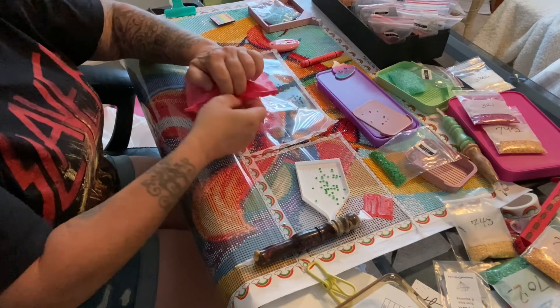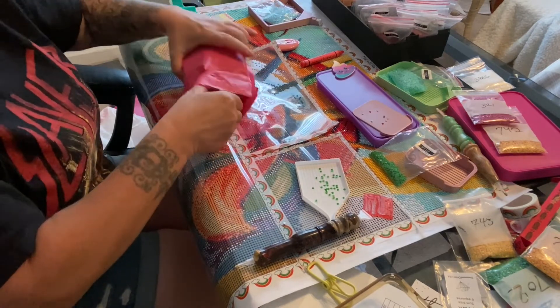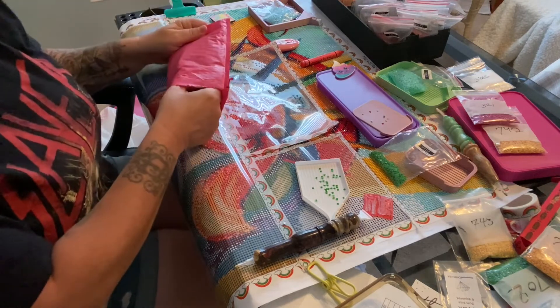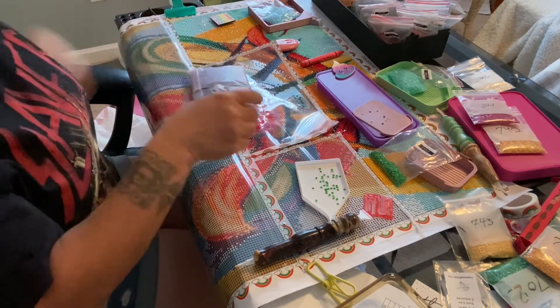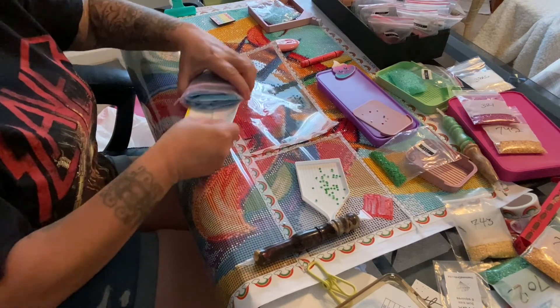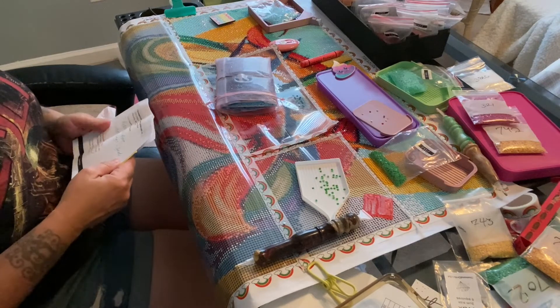I'm also building up an AB stash and I did get a little box for that, but I'm trying to figure out the best way to section it off. First I have my invoices - thank you for your order.